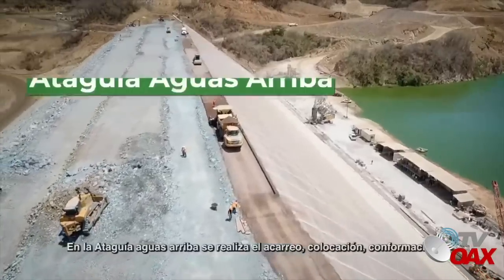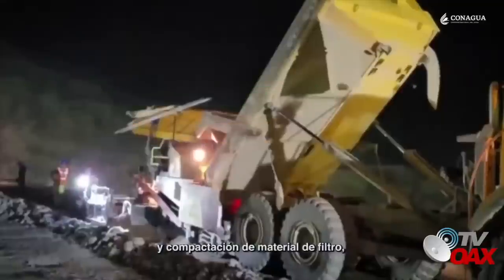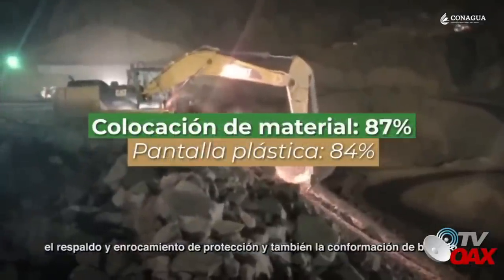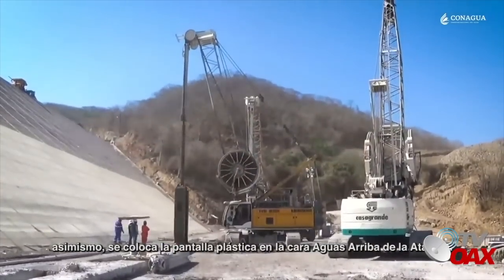En la ataguía Aguas Arriba se realiza el acarreo, colocación, conformación y compactación del material de filtro, el respaldo y enrocamiento de protección y también la conformación de bordillo. Asimismo, se coloca la pantalla plástica en la cara Aguas Arriba de la ataguía.